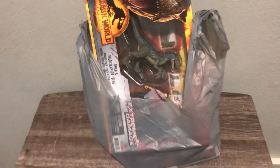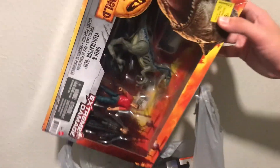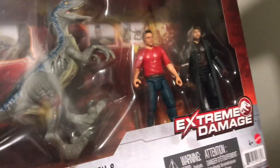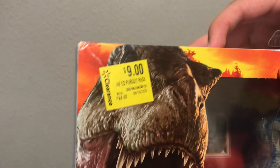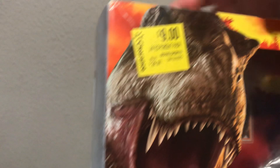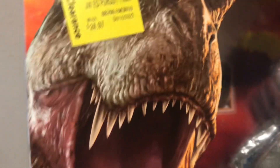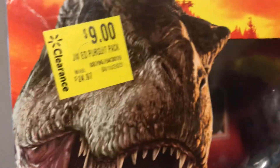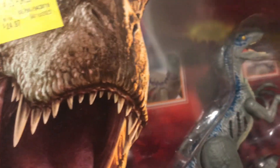Hi guys, look what we got in this bag. We have this Extreme Damage Blue playset. It comes with Blue, Ungrady, and Rain Delacorte. We got this figure for $9 — a good deal. This usually was $24.97, so we saved about $16 at Walmart. Let's check it out.